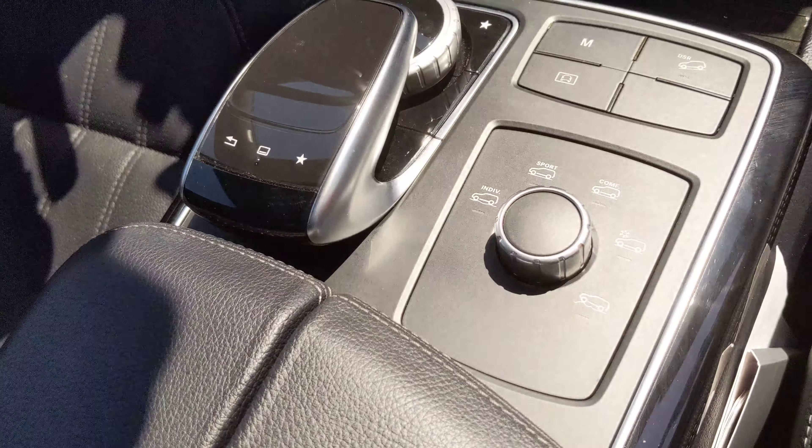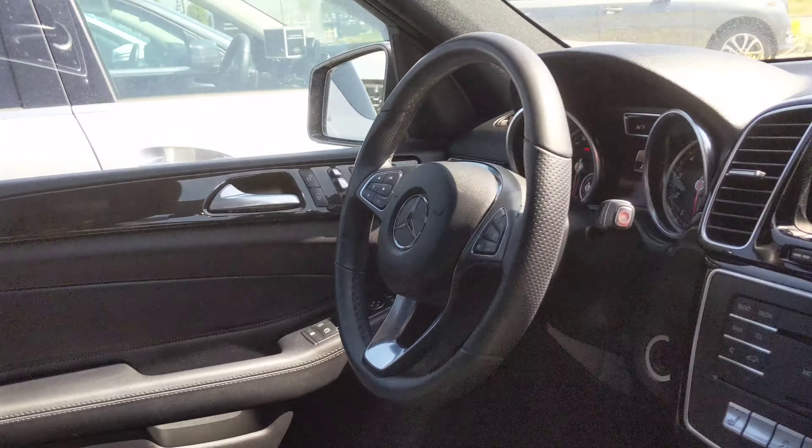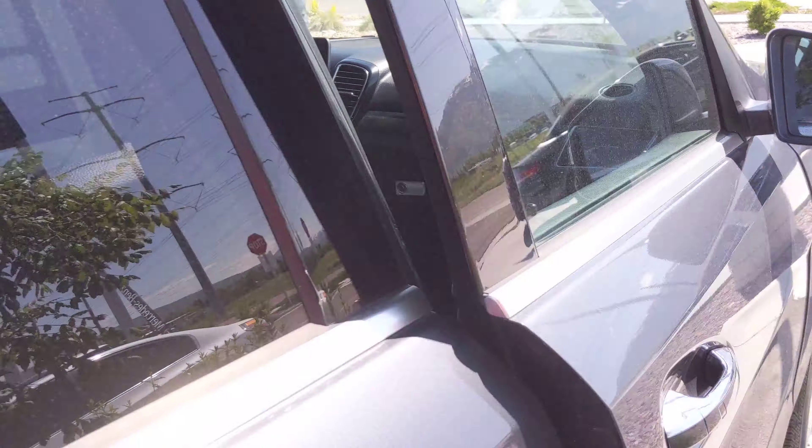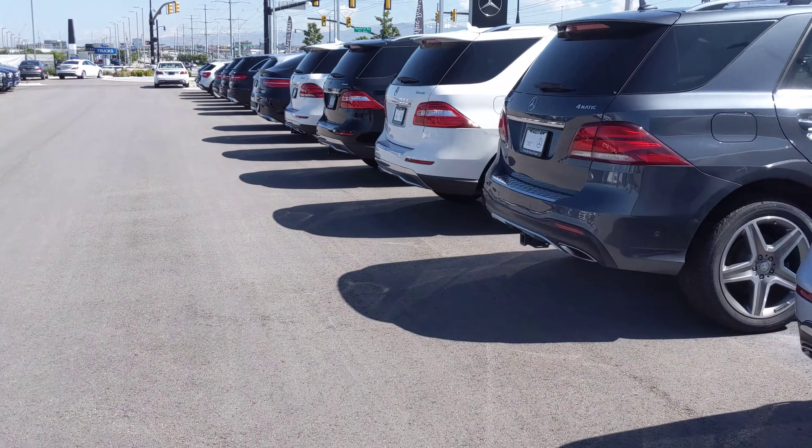All your sport modes, multimedia display which is going to give you the touchpad for the display up here, power seats, heated seats — everything. Now we'll go down to this white one, which is another one that you had asked about.